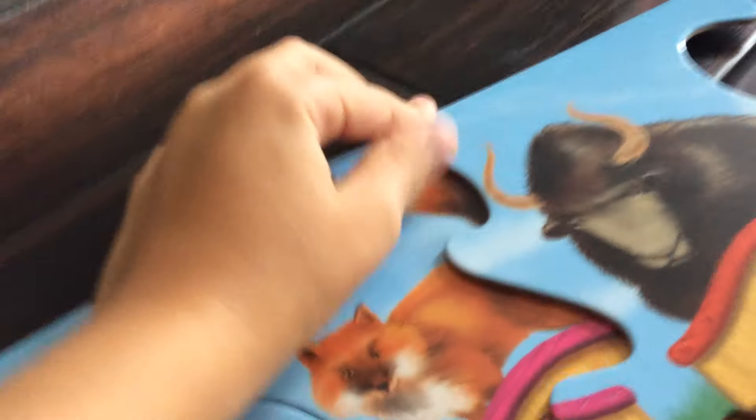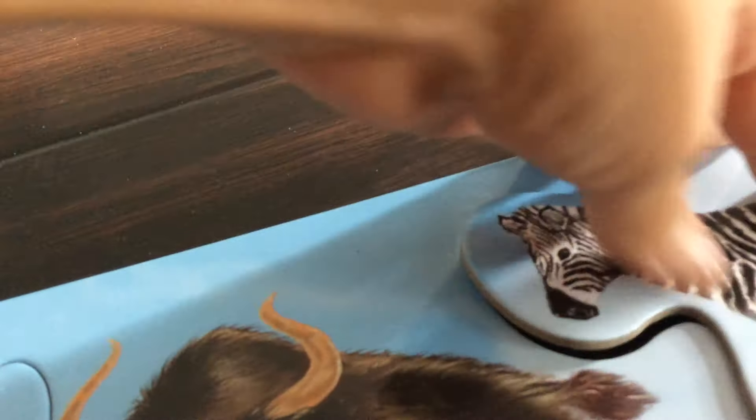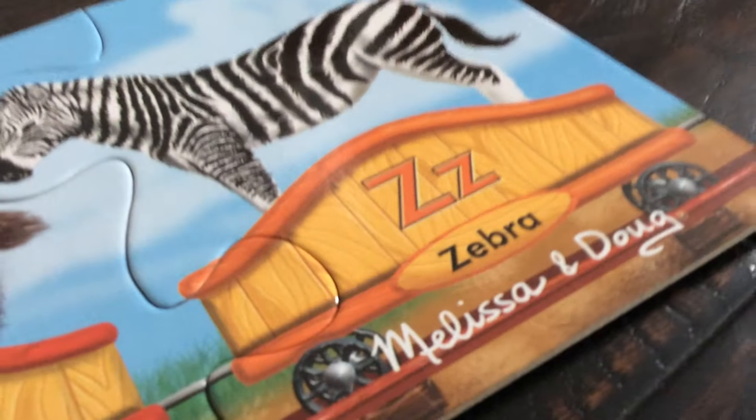X is for fox. Just two more! We have a red car for Y, and Y is for yak. Last one — we have put together all the train cars. The last one is an orange car, the letter Z, and Z is for zebra. We completed the puzzle — that's awesome! Now let's go back so we can review the animals. Here comes the alphabet train with the animals.